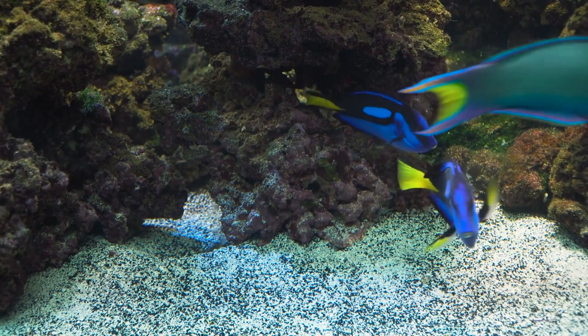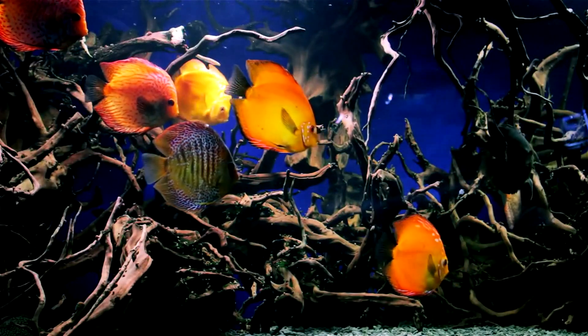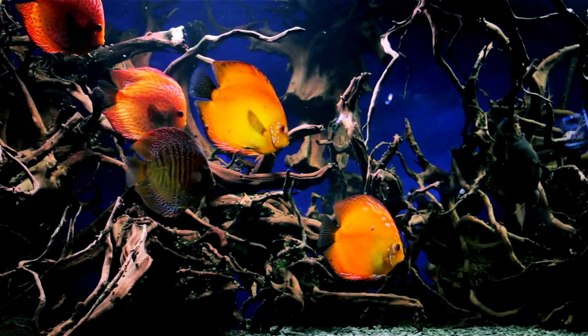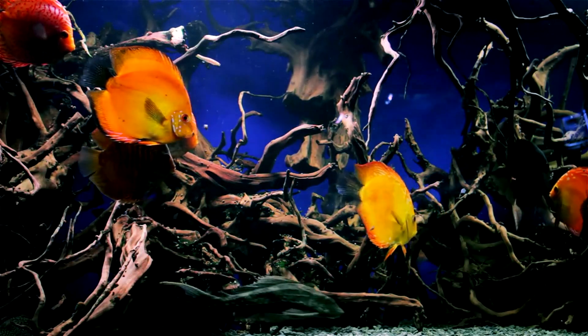Let's dive into the vibrant underwater world of tropical fish. From dazzling colors to extraordinary shapes, these marine wonders showcase the beauty and diversity of life beneath the waves.